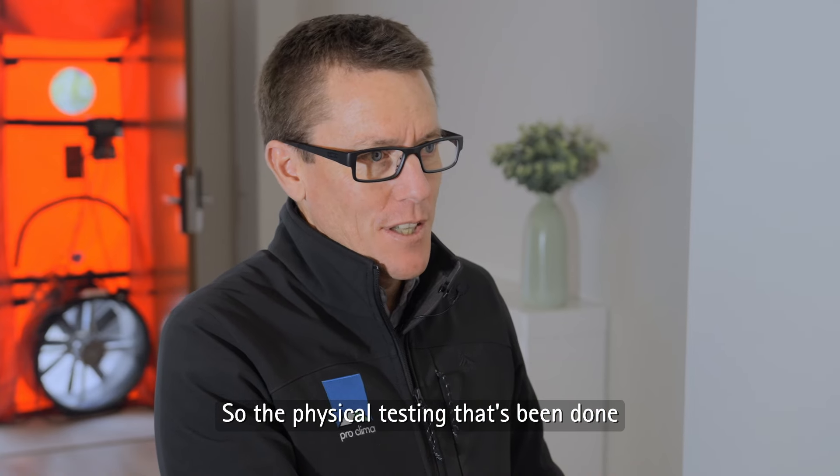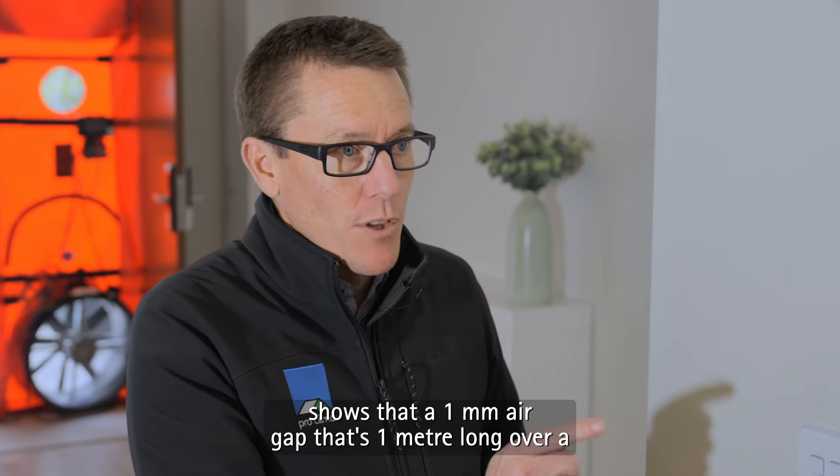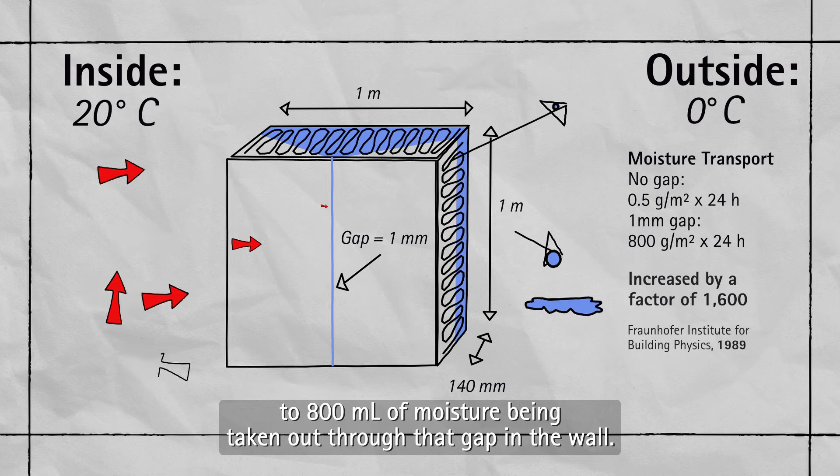The physical testing that's been done shows that a one millimetre air gap that's one metre long, over a 24-hour period with a 20 degree temperature difference, can lead to 800 mils of moisture being taken out through that gap in the wall. That's a lot of water.